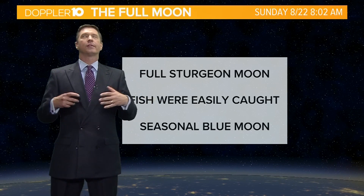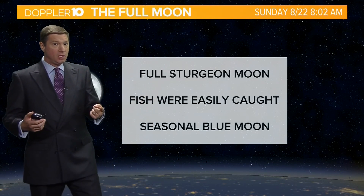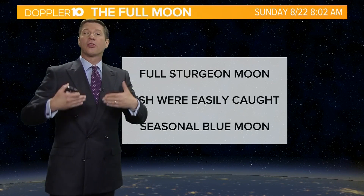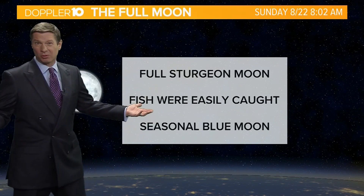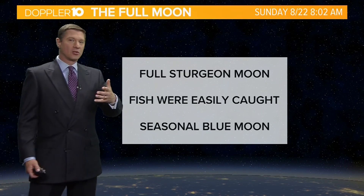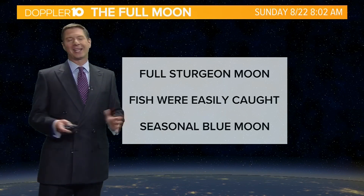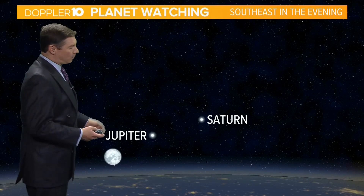So blue moons — the moon does not actually look blue — but a blue moon could be the second full moon in a calendar month, or the third full moon in a season with four full moons. Most seasons only have three full moons, but the summer season actually has four. So this is the third one, making it a seasonal blue moon. It's not going to appear blue, just a blue moon — something that doesn't happen very often. Hence the term, once in a blue moon.